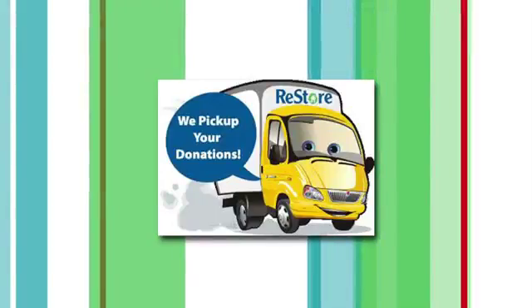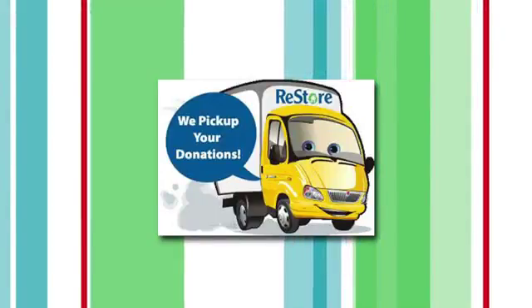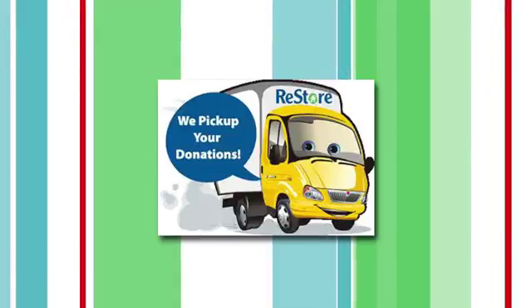We saw a few pictures of some items that you've picked up or that are in the store. What exactly are you looking for? Well, we love furniture — any upholstered furniture like couches, chairs, love seats that's in decent reusable condition.